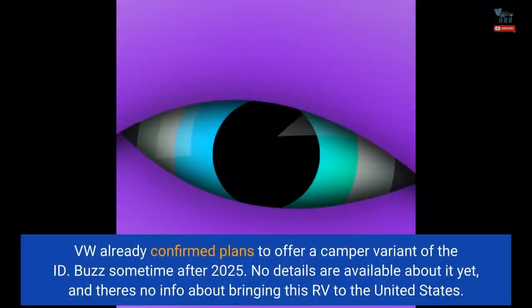VW has already confirmed plans to offer a camper variant of the ID. Buzz sometime after 2025. No details are available about it yet, and there's no information about bringing this RV to the United States.